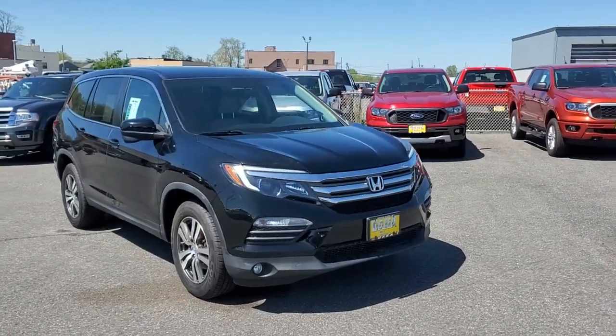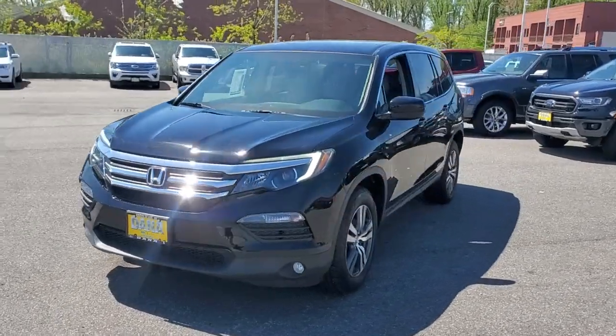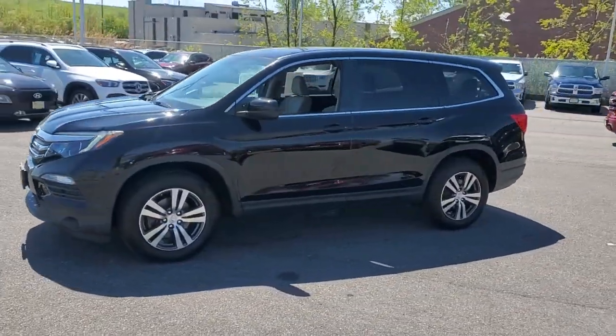Get into a car with value. 2017 Honda Pilot, with less than 50,000 miles on the odometer — this vehicle provides excellent value.